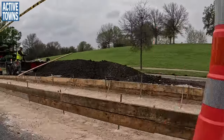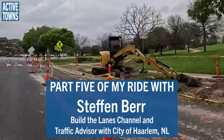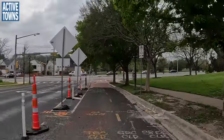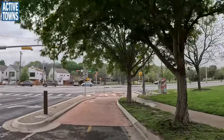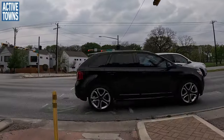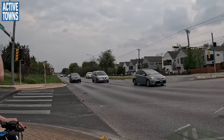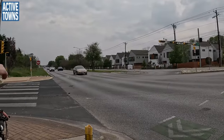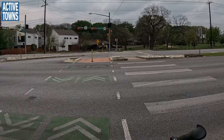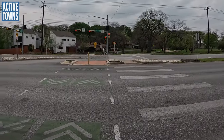Hey everyone, welcome to the Active Towns channel. This is John Simmerman and this is part five of my ride with Stefan Baer, traffic advisor for the city of Harlem in the Netherlands. He was visiting Austin, Texas a few weeks back and we're just finishing up our tour of the Mueller community in Austin, Texas. It used to be our airport and here we are at Airport Boulevard, a big nasty stroad that we're going to try to make our way across. We do have a nice protected bikeway here, but this is a nasty stroad that needs to get redesigned and it will eventually. Stefan and I are going to be chatting about this, then making our way across into the neighborhood and over to the transit-oriented development at the Martin Luther King Jr. Transit Stop.